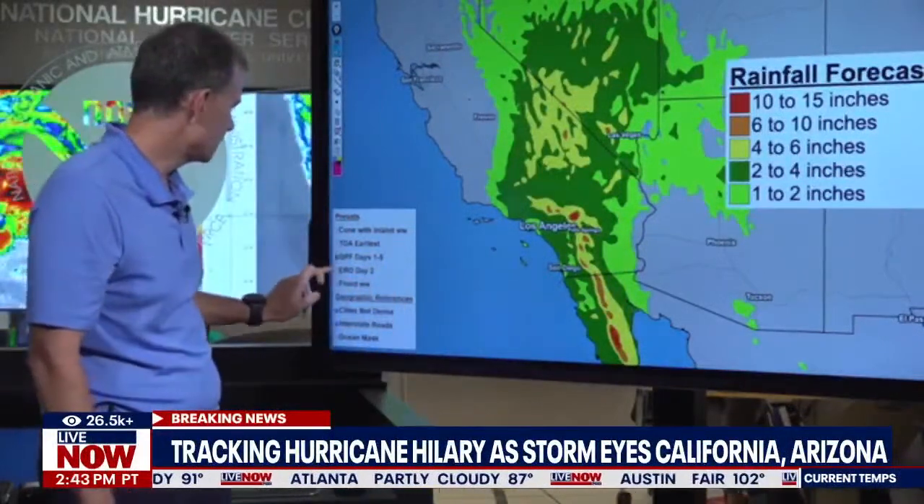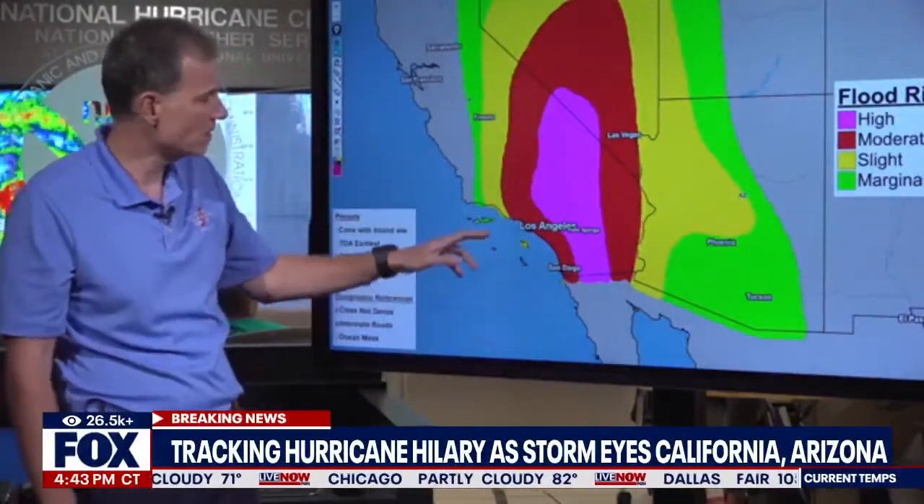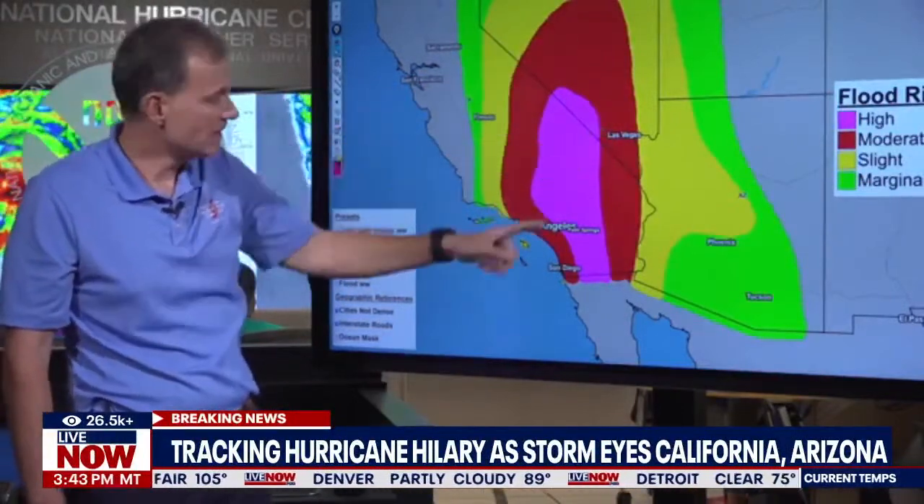This is the flood risk map showing the chance of significant flooding. The red area has expanded substantially and now covers all of Los Angeles — it previously only covered a portion. Look how far up into Nevada it extends, covering Las Vegas. The high-risk purple areas are not issued often, and the majority of flood-related deaths occur in these high-risk situations.